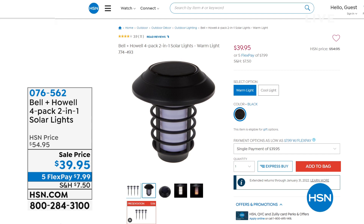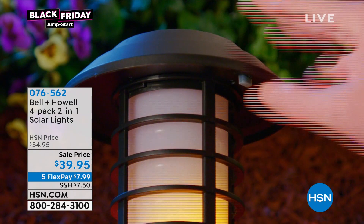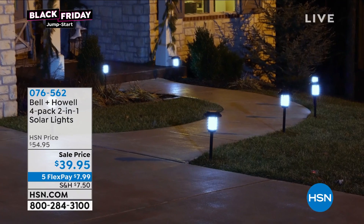They're solar lights, but what's so unique about them - check it out. See the flicker? They have that really cool flicker. You can get all the stakes to go with them, or you can have a cool light, or a bright white light. So you have three different options.